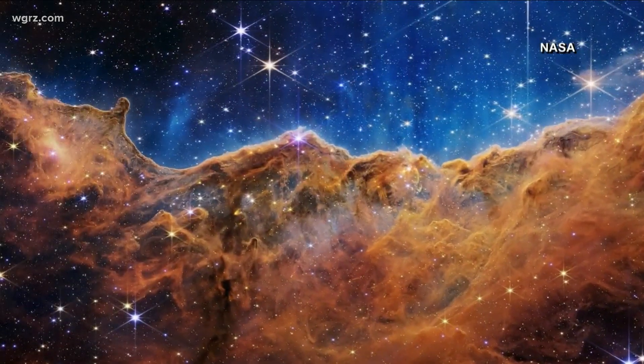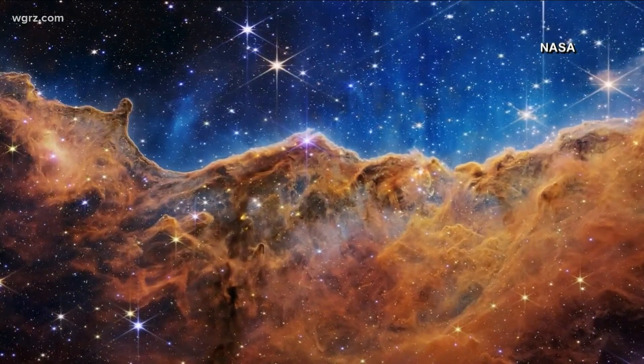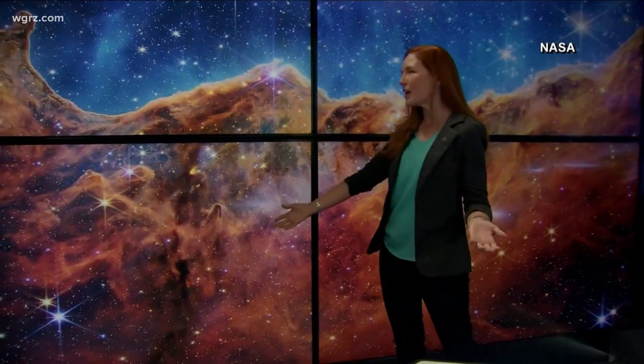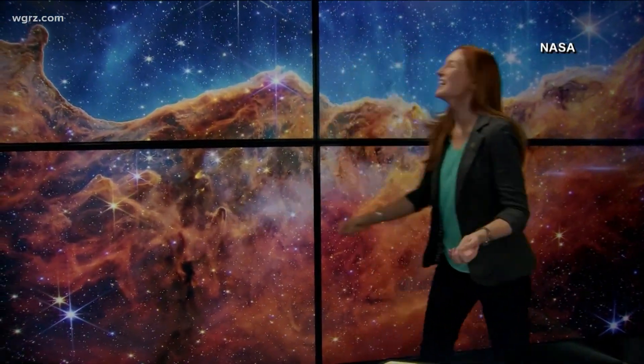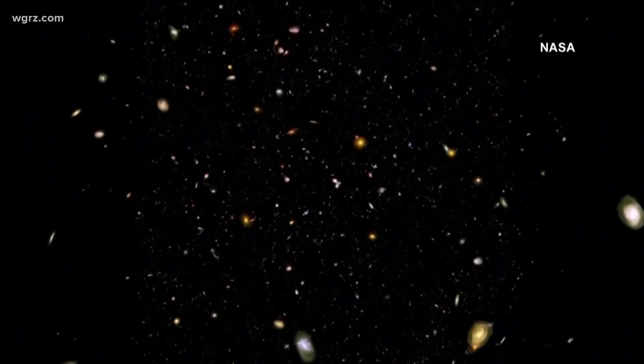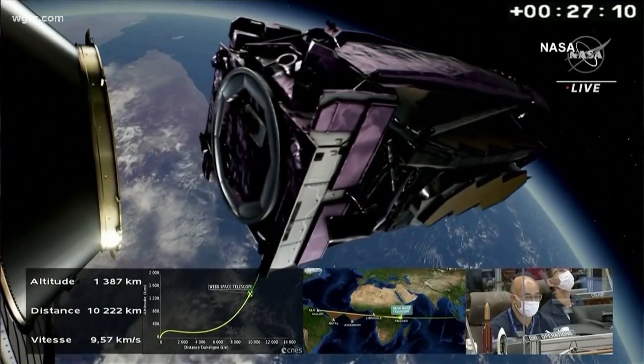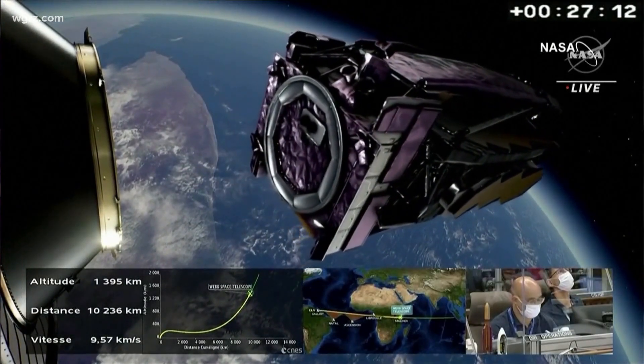There are even pictures scientists and astronomers don't yet fully understand. We see examples of structures that honestly we don't even know what they are. Webb began collecting data and capturing images a few weeks ago. Today's release is the result of 120 hours of observation, with the NASA team stressing this is just the beginning of a new era in astrophysics and space exploration.